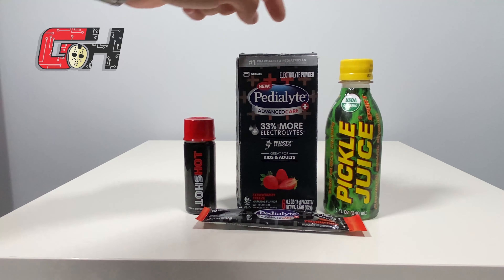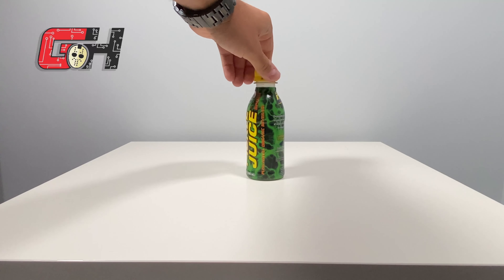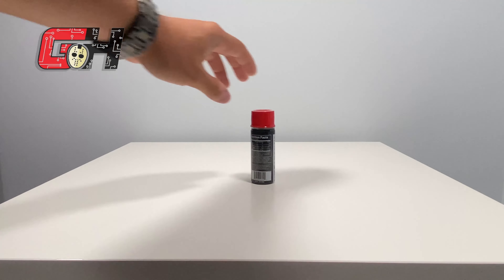I use Pedialyte, pickle juice, and Hot Shot together now. I sip on Pedialyte all day leading up to a game, then before I go on the ice I start sipping pickle juice and continue between TV timeouts and periods. Whenever I feel severe cramping starting even with the pickle juice and Pedialyte, I'll drink a small amount of Hot Shot slowly over the course of the game.